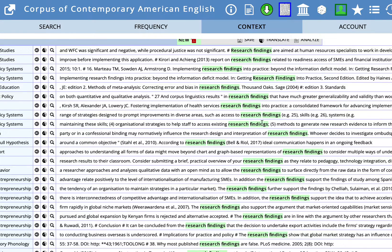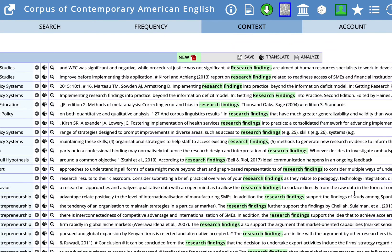Here are some excerpts with research findings from articles from scholars. We have research findings are aimed at, related to, implementing research findings into practice. So you can look either before or after those highlighted words, or both, to look for patterns of language. But you can do this another way also.